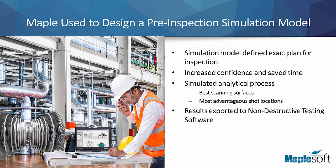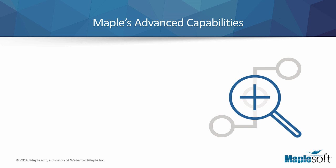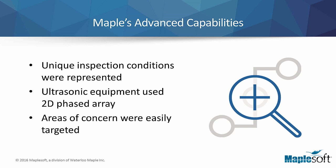The results were then exported into a software package specifically designed for use in non-destructive testing to determine the optimal equipment settings for the ultrasonic testing machine. With Maple's advanced computing capabilities, unique inspection conditions were represented. Because of the difficulty in scanning the blade root, the ultrasonic equipment used a 2D phased array. Unlike conventional arrays, a 2D phased array allows the ultrasonic waves to specifically target any suspected failed areas.